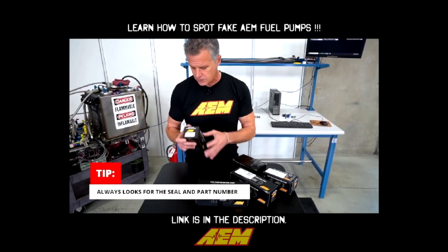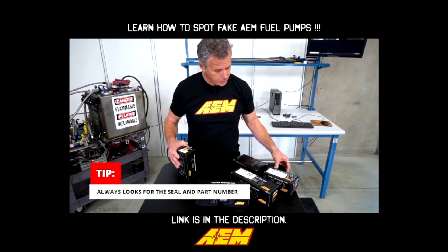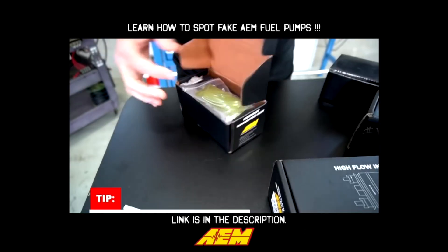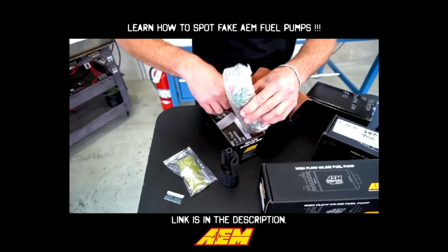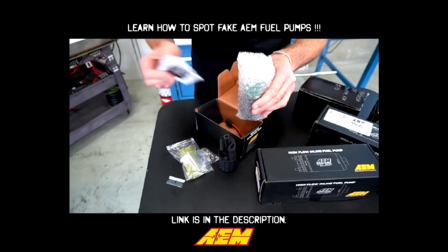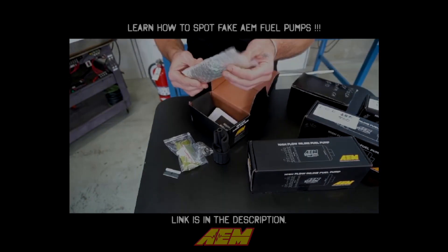There's always a seal that you know from us, and they always look for the part number and the barcode on the top. And you'll notice green filter, insulator kit, hose, clamps, worm drive clamps, instructions, and then the pump itself.